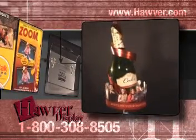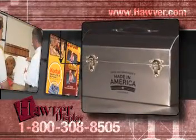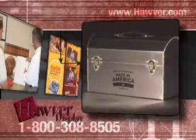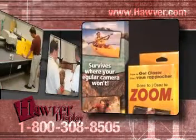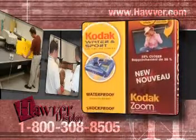Who wouldn't stop to check out one of these unique pole-topper displays? The creative use of a wide variety of materials, such as chipboard, corrugated, plastics, and foam core, result in displays that will capture the consumer's attention and draw them right to your product.